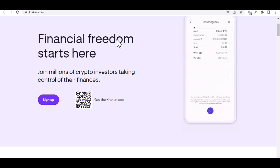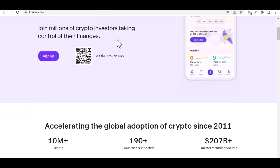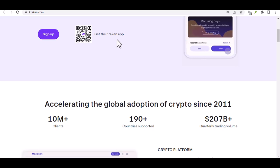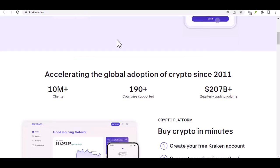Step 8: Double-check and bon voyage. Before hitting that send button, take a deep breath and double check everything. Ensure the amount, account details, and reference number all match perfectly. A tiny mistake can cause delays, so be meticulous like a true crypto prospector. Once you're confident, hit send and watch your fiat currency embark on its journey to the land of cryptocurrency.